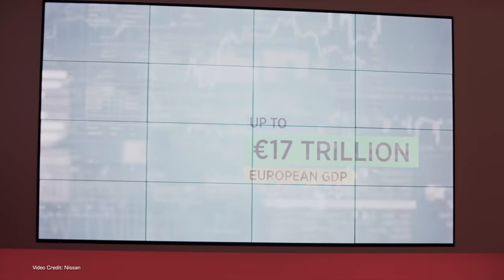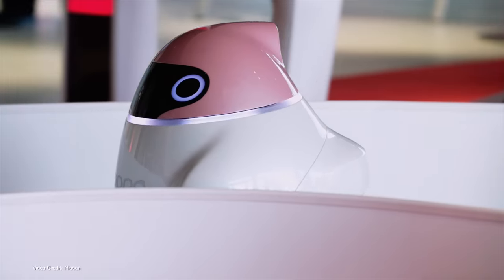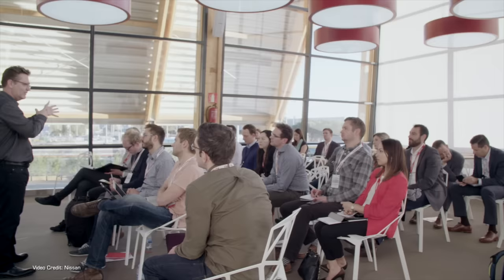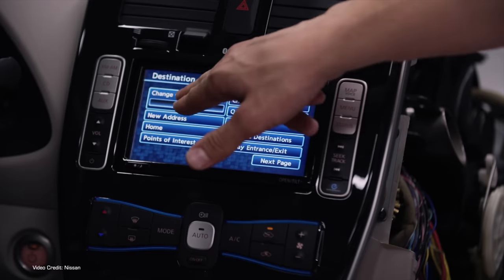It's frankly something that Nissan, using Leafs and eNV-200s to power everything from ice cream stands to homes and even a disco stage, has pushed hard at all of its EV press events. But to date, the number of people who've actually installed Chademo vehicle-to-home infrastructure in their home is relatively small — at least outside of Japan.